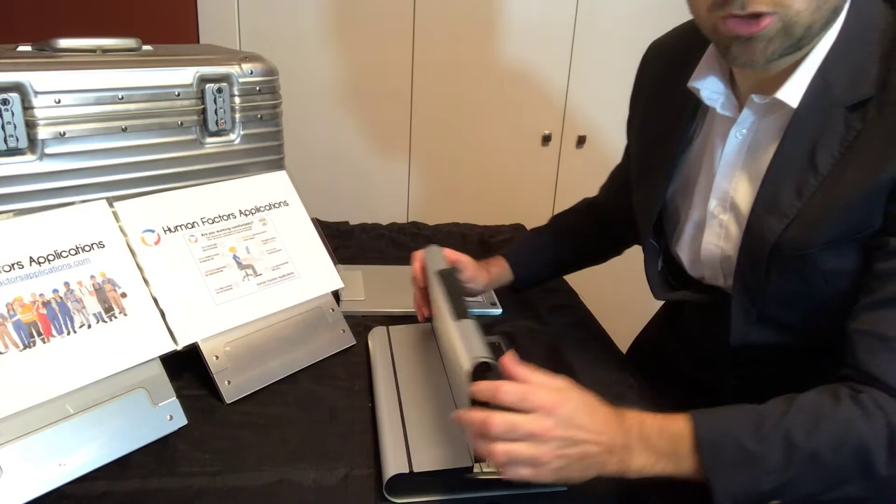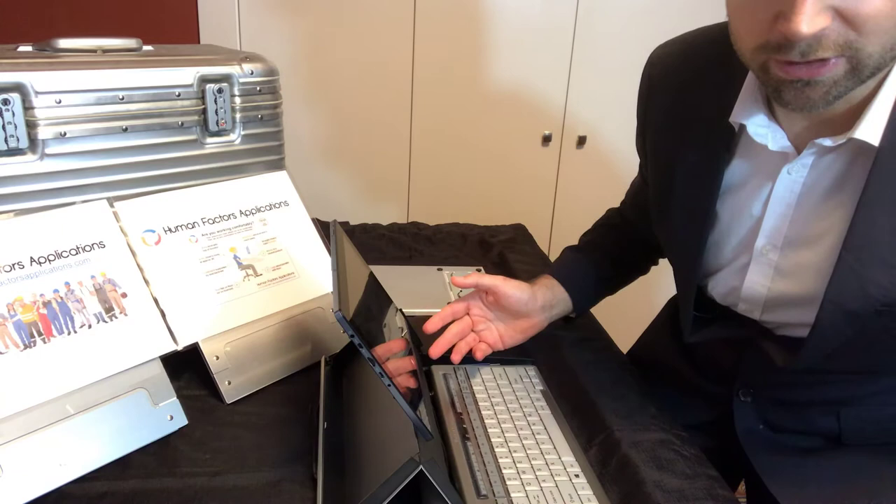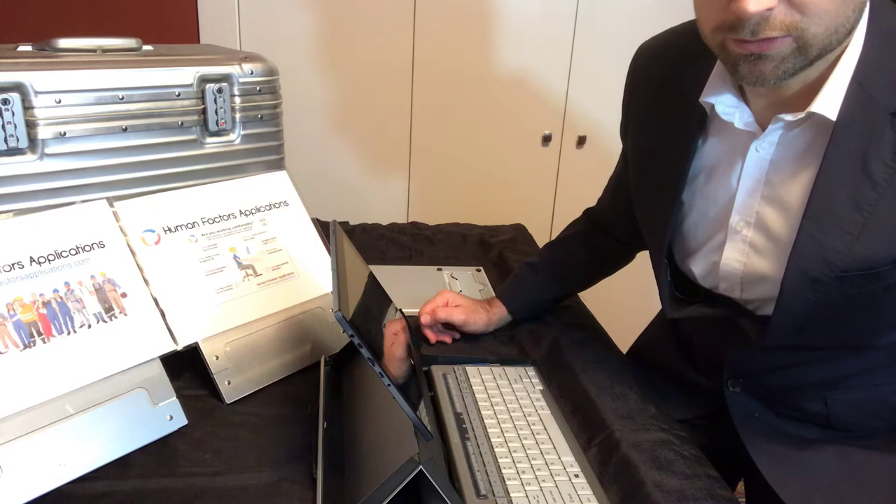I'd like to introduce two of these things to you very quickly. The first one is called the Tablet Riser, which is this attache case, which pops open. It's pretty elegant. It was funded by a 2014 Kickstarter campaign. These are Dutch products — they are made in Holland.